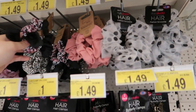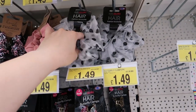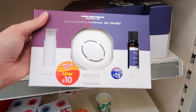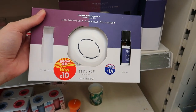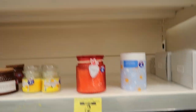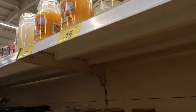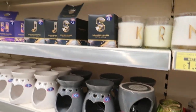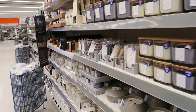They do scrunchies in B&M but sometimes the quality isn't that great and you can get better from small businesses. This is new — I've never seen this. It's now ten pound, apparently was fifteen — a USB diffuser and essential oil gift set. They've got some Yankee Candles which are fifteen pound. I'm not a big fan of Yankee Candles to be honest, though vanilla's alright.